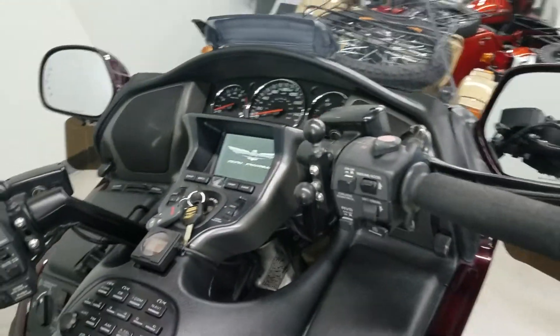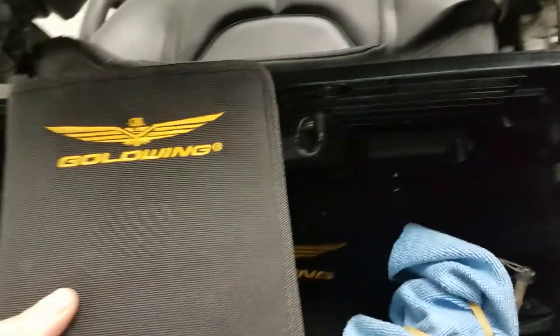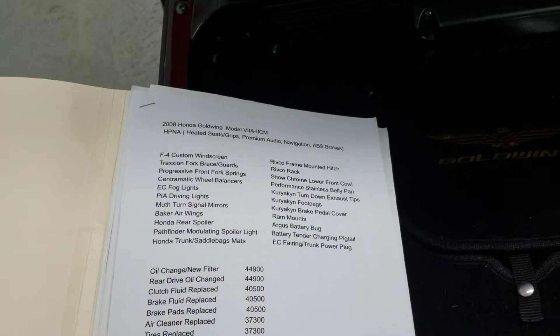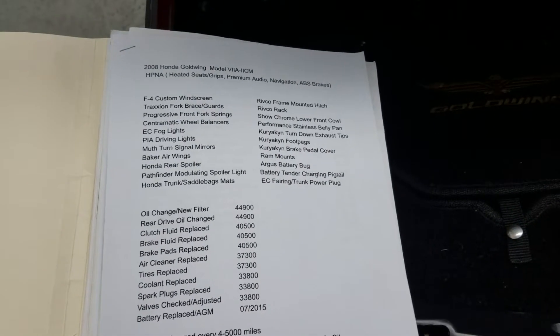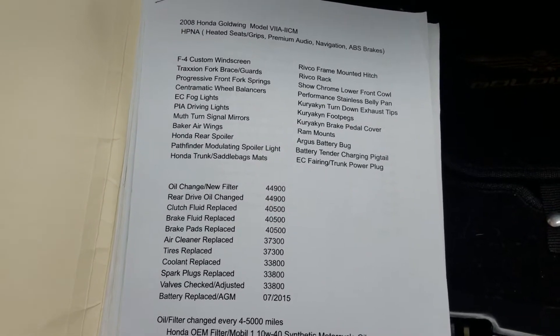It does come with the owner's manual and service records. The oil was just changed right before we received it. This file folder goes through some of the details of what's on the machine — you can see an F4 custom windshield, progressive fork springs, fog lights, and driving lights. Oil was changed at 44,900 miles and differential oil was changed as well.